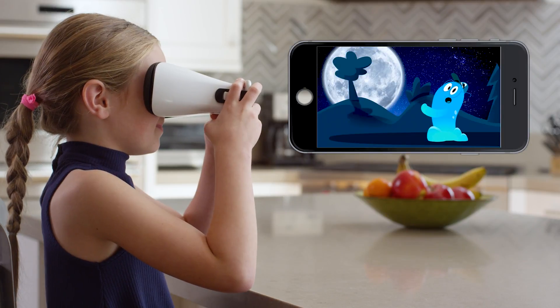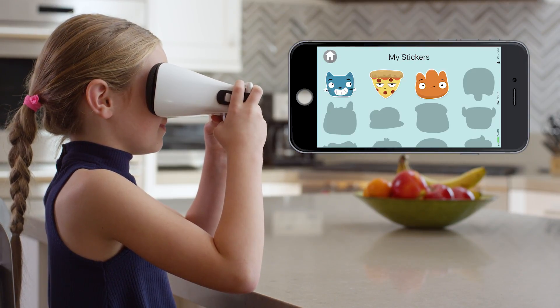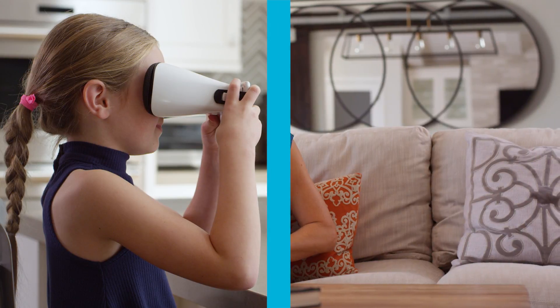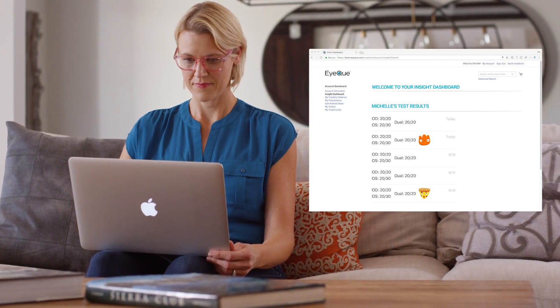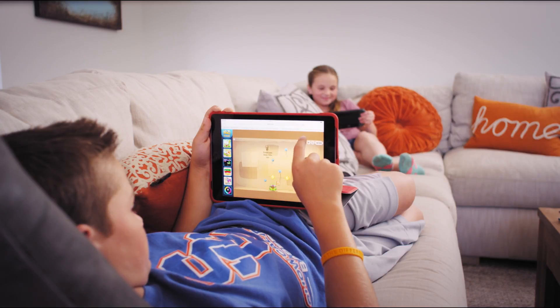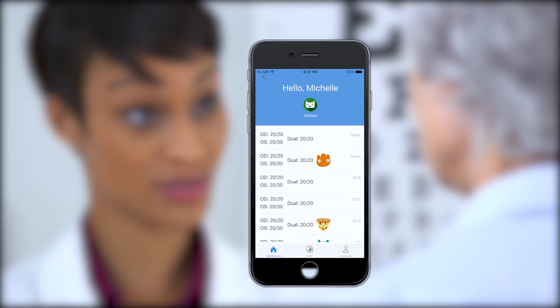And now, your new sticker! Let's take a look! Insight test results are automatically captured and stored in the secure IQ cloud, so you can access your account from anywhere. This makes it easy to track changes in your family's vision and share that information with your eye doctor.